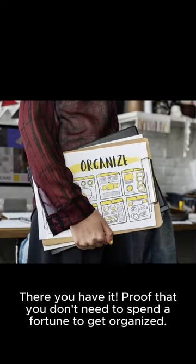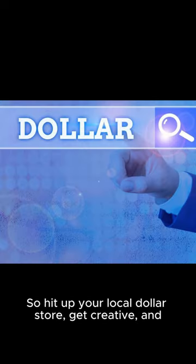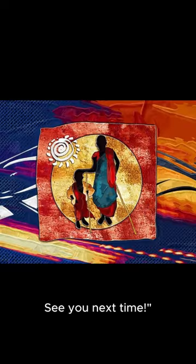There you have it — proof that you don't need to spend a fortune to get organized. So hit up your local dollar store, get creative, and let me know in the comments which hacks you love the most. Don't forget to like, subscribe, and hit that notification bell so you never miss a video. See you next time.